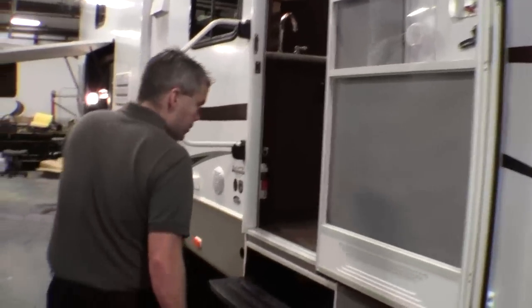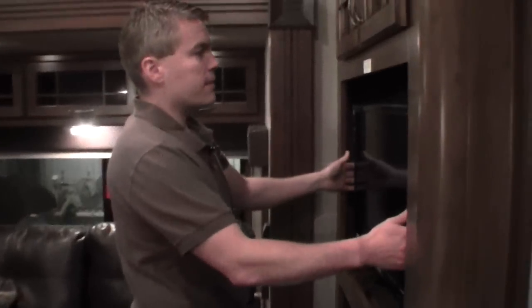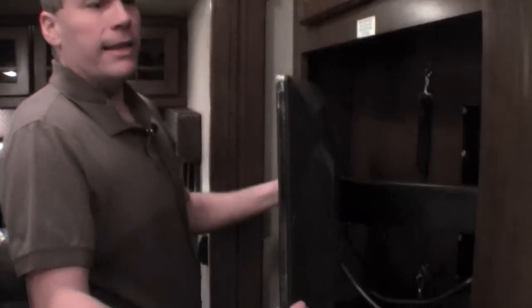I just want to point out all that outside storage one more time, and then we'll go right inside. As we go in this camper, I just want to point out that it weighs 10,820 pounds. We'll start with the entertainment center — nice LED, very thin TV right here, DVD player right there, and plenty of storage.